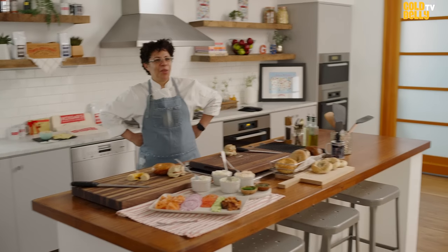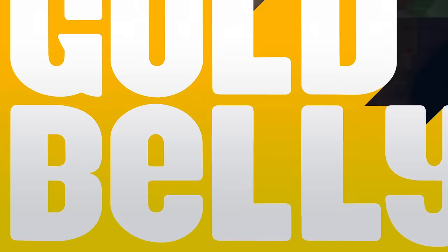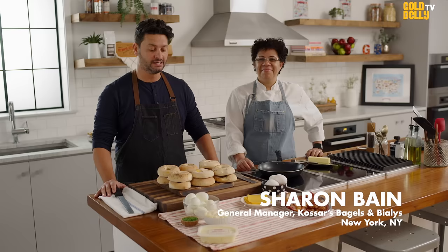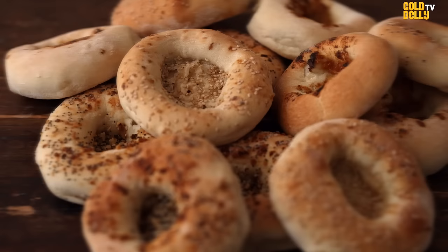Welcome to Gold Belly Studios. My name is Maroum Unger. I own a bagel Biali store on the Lower East Side called Cozars. This is our longtime general manager and best friend, Sharon Bain. Welcome, Sharon, to our studio.